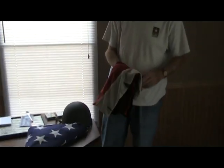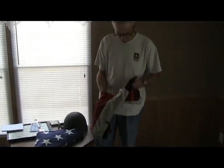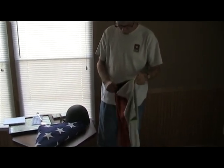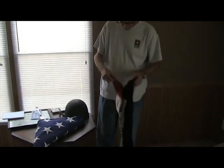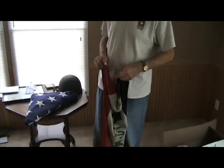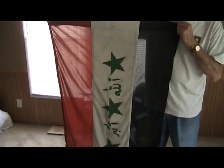Good afternoon ladies and gentlemen. This is just a few pieces of memorabilia out of Iraq that were given to me by some soldiers that came back from Iraq during Operation Freedom, when the division went into Baghdad in March of 2003. This came out of one of Saddam Hussein's palaces there in Baghdad.